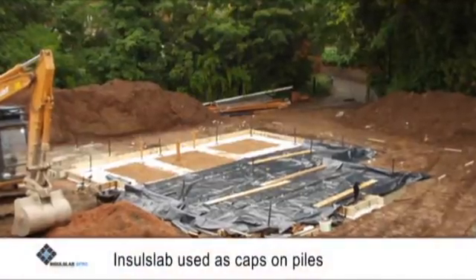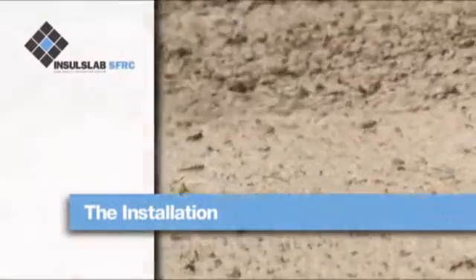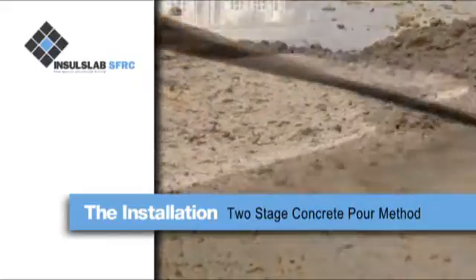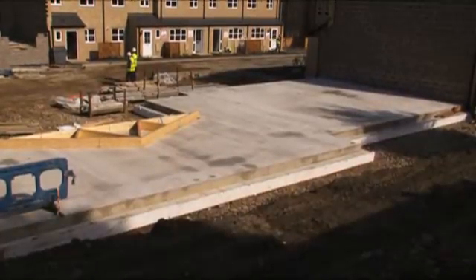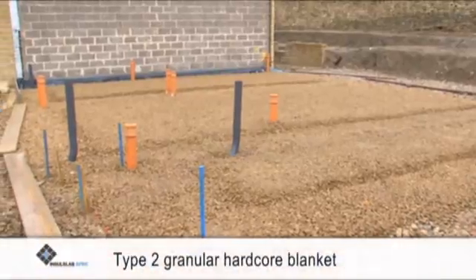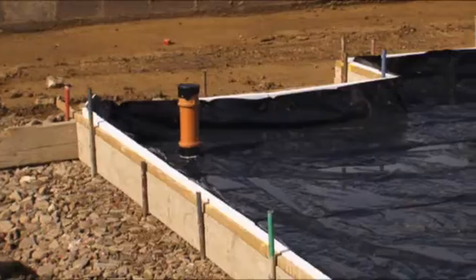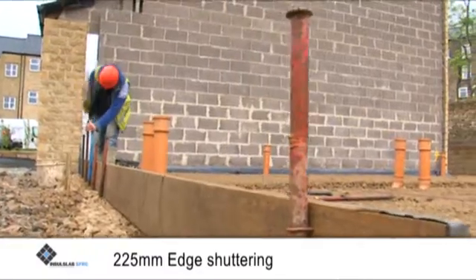Insul Slab can also be used as a cap on piles, providing a more cost-effective piling solution. Here we're working on a two-stage concrete pour method to provide a foundation to finished floor for four terraced houses, though Insul Slab can be constructed in a single pour if required. Following setting out and ground excavation to the nominal 600mm below finished floor level, the Type 2 granular hardcore blanket and services are installed, the horizontal edge insulation is placed, and the damp proof membrane is laid flat over the footprint of the foundation.